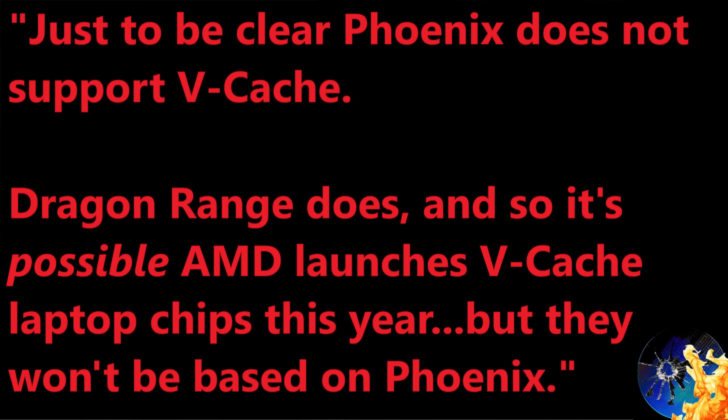AMD builds their APUs with extra L2 cache per compute unit to compensate for not having GDDR6 or a large Infinity Cache, so they're not too weak for their intended purpose. I'm communicating something I already leaked last year: Phoenix is built to have the performance it's going to have. If it gets better this year, it's because AMD fixed RDNA3 drivers, not because it needs extra cache. I also reached out to an AMD source today who confirmed that Phoenix cannot use VCache — Dragon Range can, but that's it.